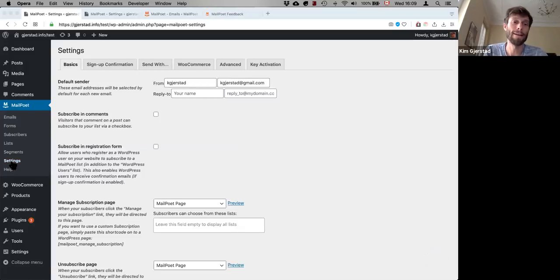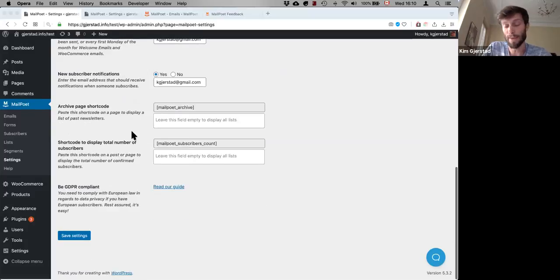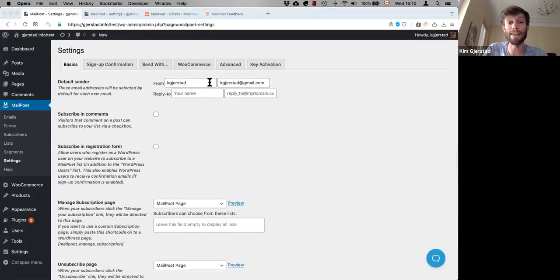For the settings, we built MailPoet to really work without needing to change much. The first time you install it, you could actually just import your list and start designing and sending within one hour — that was our goal. AppSumo users will have keys for each website. Those keys allow you to download the premium add-on, which gives you detailed stats, and they will also allow sending through MailPoet's own sending servers.